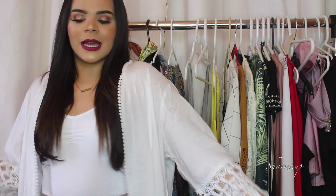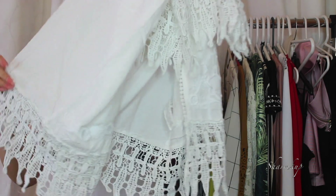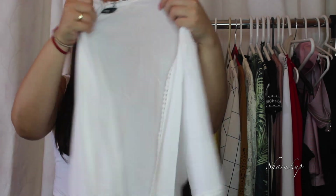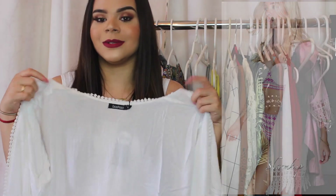Next is another cover-up from Boohoo — I'm actually wearing this one right now since it's cold up here. It's white, which goes with everything. It has lace details along the bottom hem and on the sleeves, and I can wear it with any type of swimsuit as well.